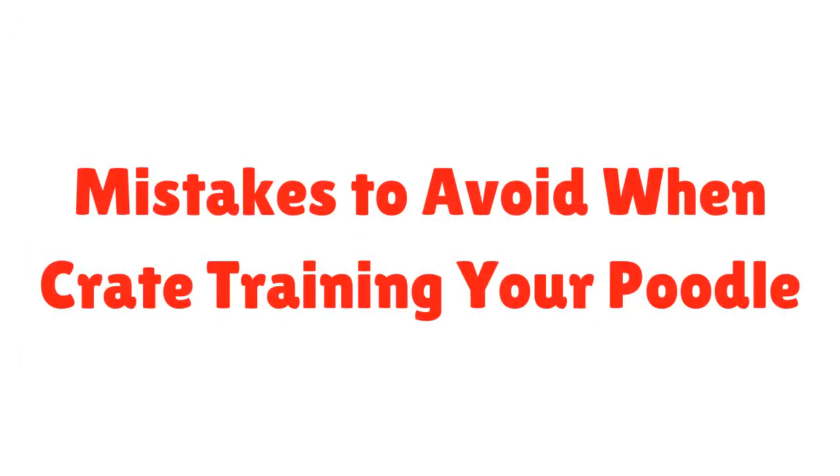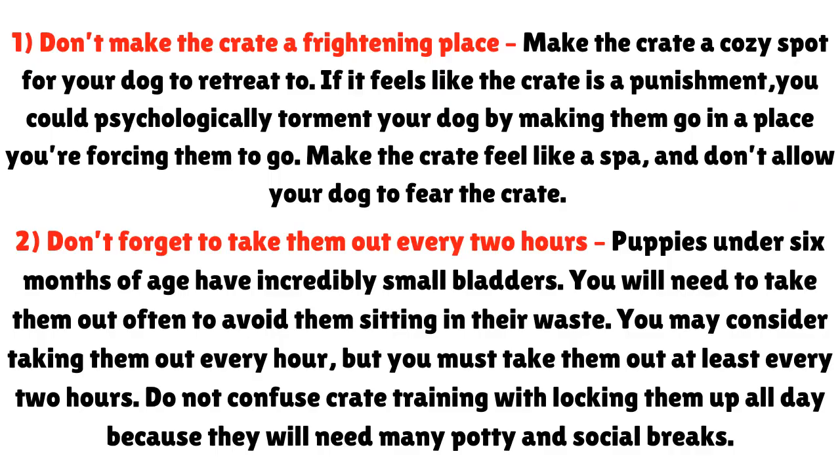Mistakes to avoid when crate training your poodle. 1. Don't make the crate a frightening place — make it a cozy spot for your dog to retreat to. If it feels like a punishment, you could psychologically torment your dog by forcing them to go somewhere they fear. Make the crate feel like a spa. 2. Don't forget to take them out every two hours. Puppies under six months of age have incredibly small bladders. You may consider taking them out every hour, but you must take them out at least every two hours. Do not confuse crate training with locking them up all day — they will need many potty and social breaks.